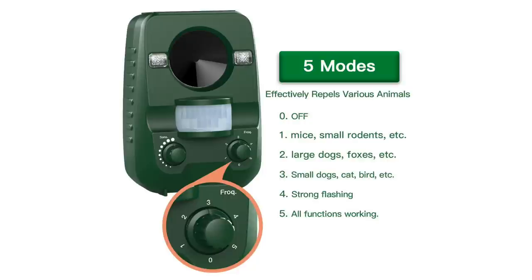Setting zero is off. Setting one is for smaller rodents like mice, and will also work with rats and squirrels. Number two is for larger dogs, foxes, and maybe badgers. Three is for smaller dogs, cats, and birds. Remember, this doesn't harm the animals, so if you have pets, it will just keep them out of that certain part of your garden. Setting number four gives you a strong flashing strobe light to visually deter any animals.